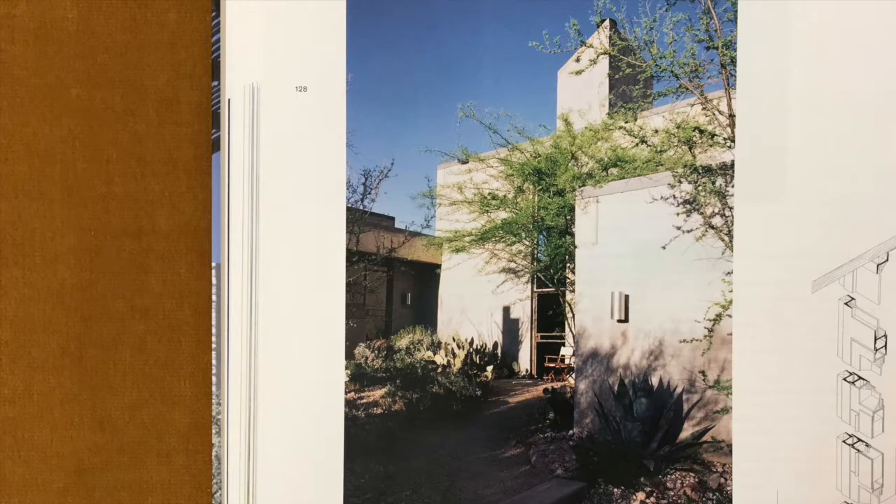The interior arrangement and program developed from a series of intimate working sessions with Blackwell. 'How do you feel about having guests?' 'Well, I live alone and I like it that way.' 'You don't want people coming to visit?' 'Yes, I do, but I do not want them to stay for more than four or five days.' 'Then let's make the house work that way.'